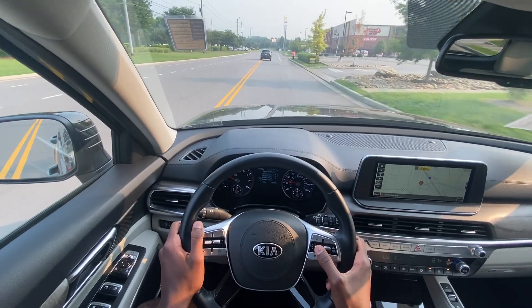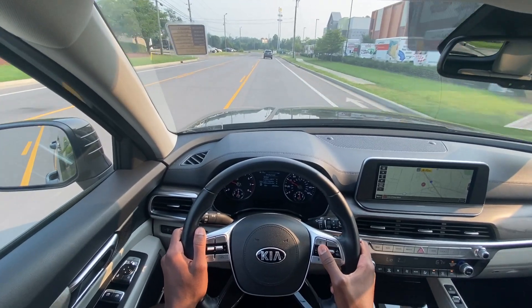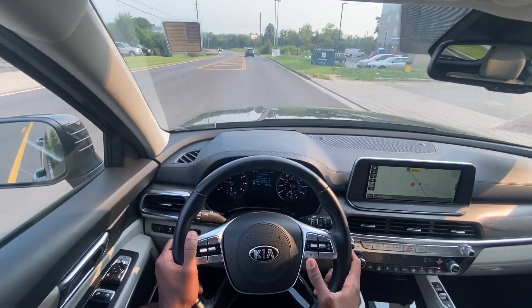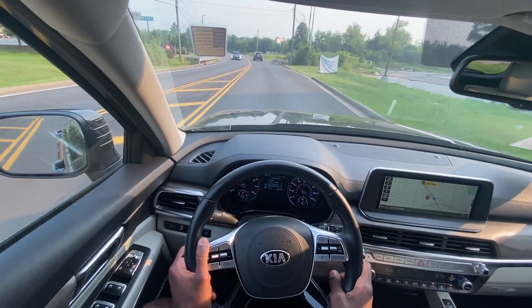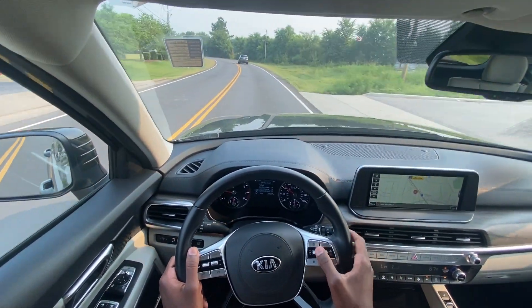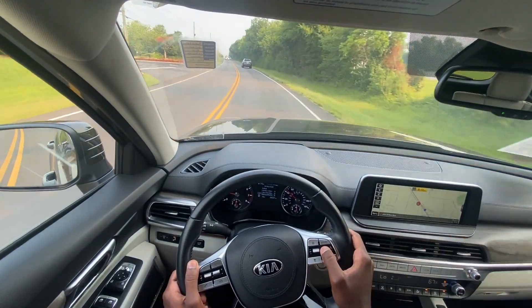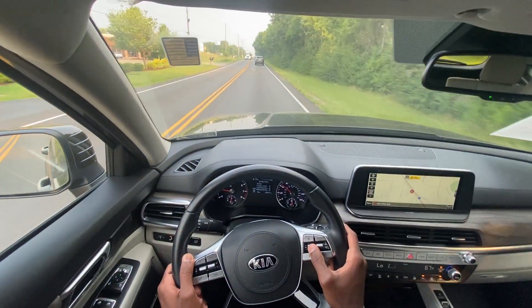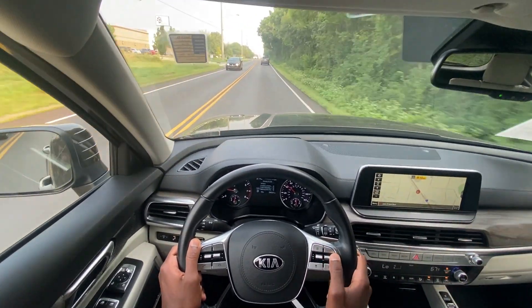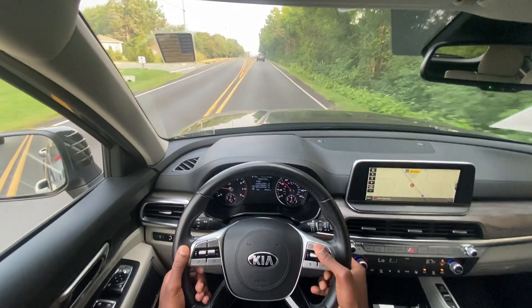For your smart cruise and lane assist, you actually have the controls here, which is interesting because usually for lane keeping assist it's over on the steering wheel, like on the Sorento and some other models. The lane following assist can be toggled on and off within the gauge cluster, and it does help keep the steering wheel from being too cluttered.